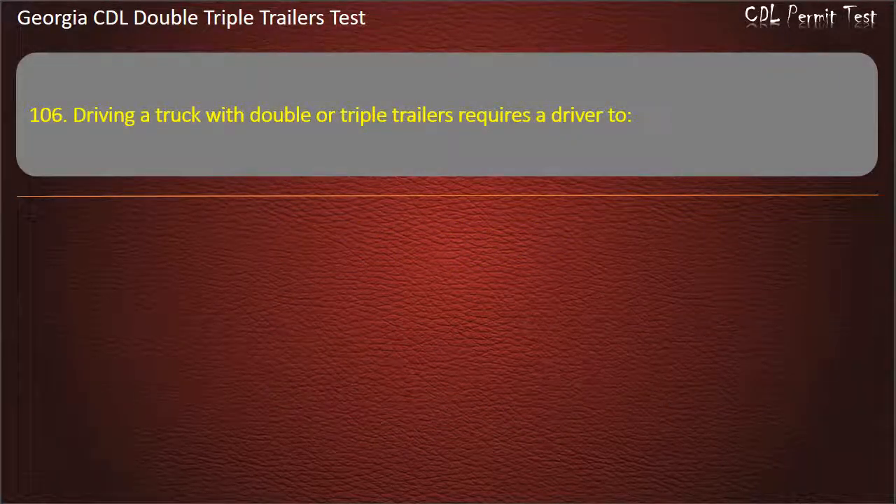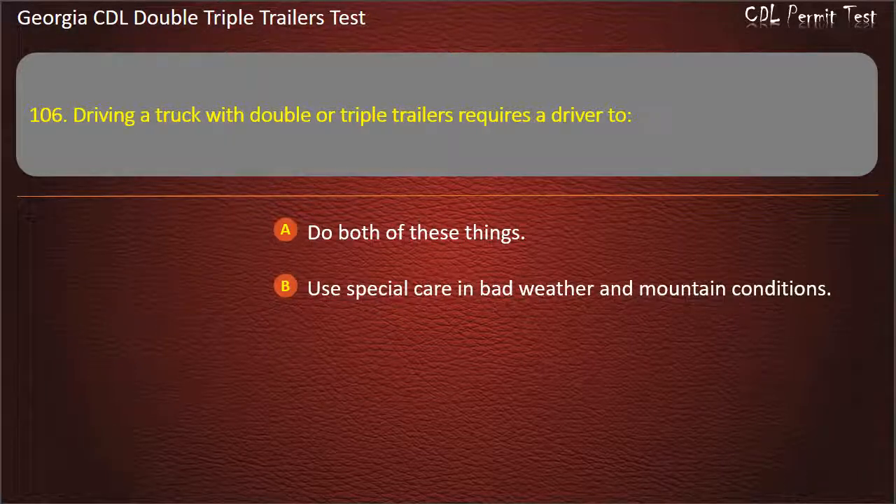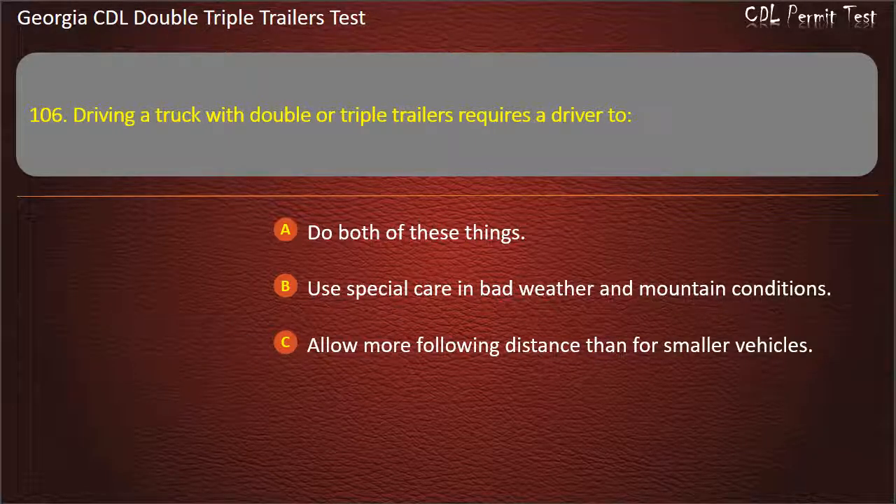Question 106: Driving a truck with double or triple trailers requires a driver to? Options: Do both of these things. Use special care in bad weather and mountain conditions. Allow more following distance than for smaller vehicles. Answer: Do both of these things.